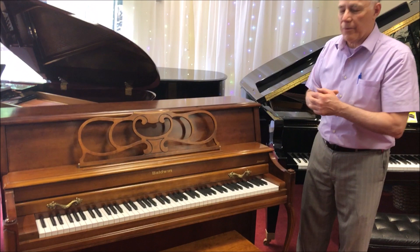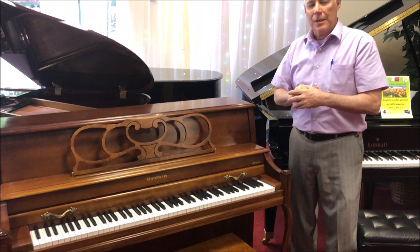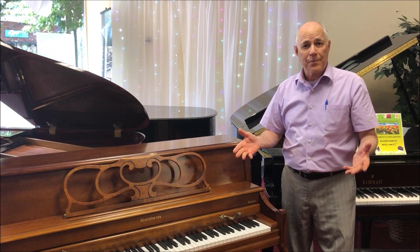Hi, Tom from Taylor's Music Store here in the bargain room, standing in front of this beautiful Baldwin French Provincial Cherry console piano. Now Baldwin of course is a famous American brand, second most famous only to Steinway, but more Baldwins were sold in the United States than any other brand.